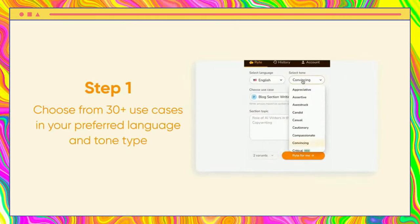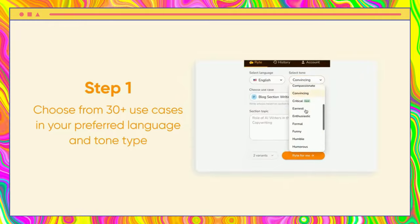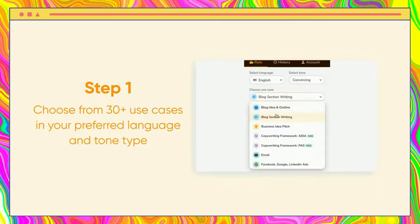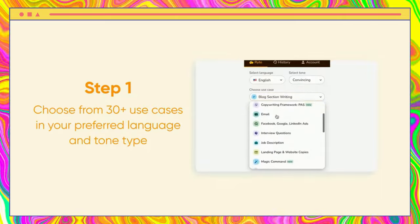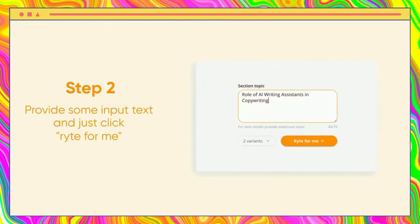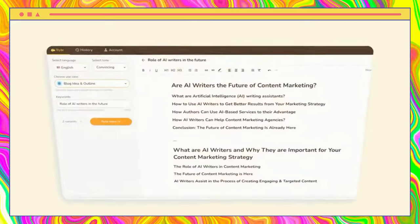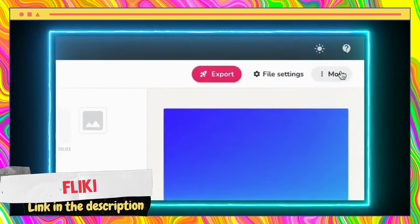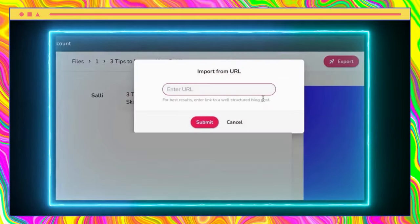Writer is an innovative AI writing assistant that allows users to generate top-notch content quickly and affordably. Its advanced algorithms and intuitive interface make writing easier, allowing users to create quality content in just a few seconds. Whether you're a blogger, marketer, or entrepreneur, Writer provides the perfect tool to help you produce engaging content that resonates with your audience.